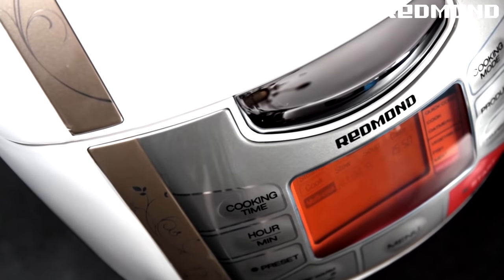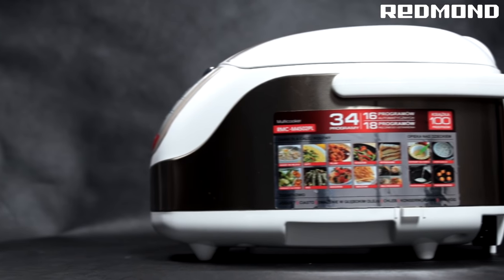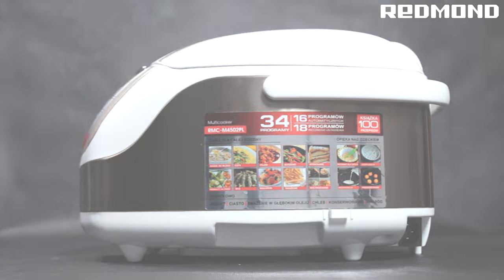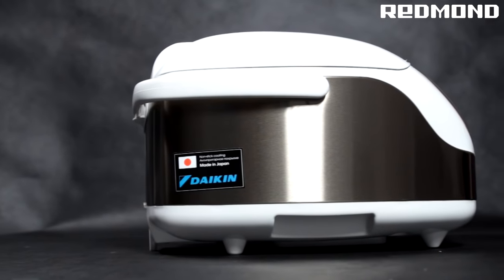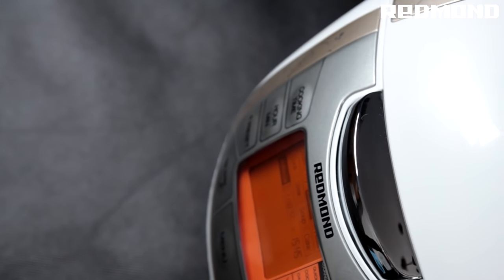The Redmond Multicooker 4502 is an easy and versatile way to make almost any dish. The process is fully automated and has 3D heat, which evenly cooks your food and shortens the time it takes for your meal to be ready and on the table.